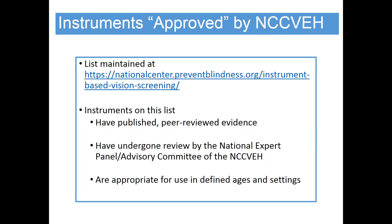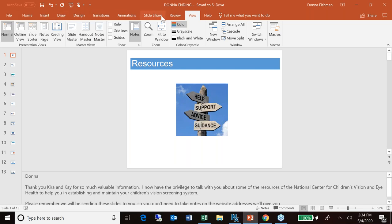You can find the results of these reviews on the website for the National Center for Children's Vision and Eye Health. I encourage you to visit regularly, maybe a couple of times a year, to see updates to recommended tools and devices maintained on that website. With that, I'll turn it over to Donna Fishman, who's going to talk about resources available to implement a strong vision screening and eye health program.